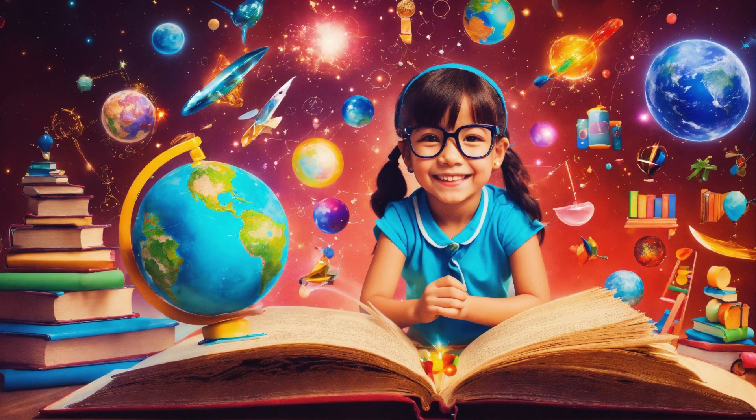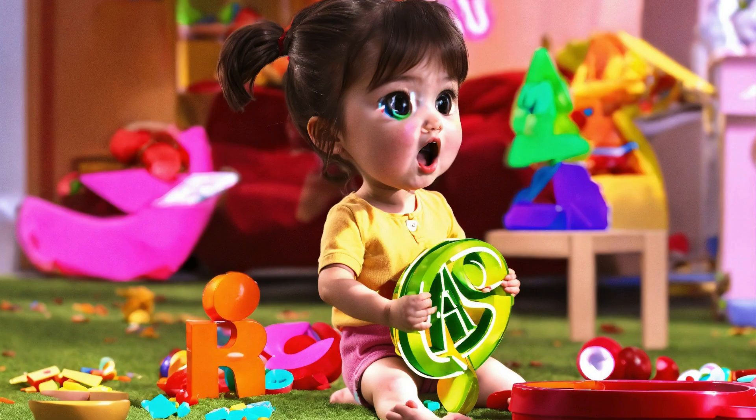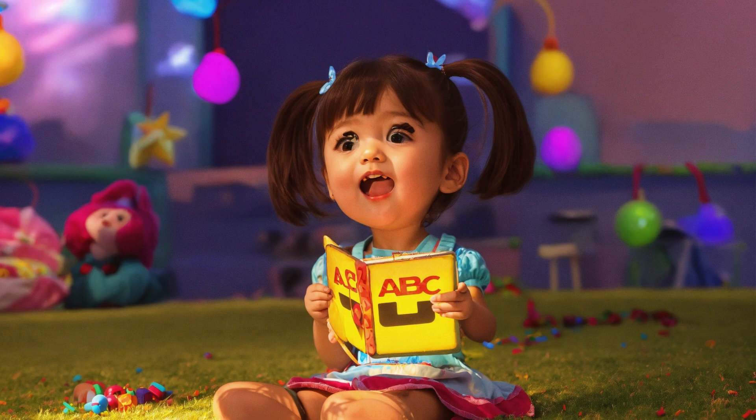Book Introduction: Embark on an educational journey with Adventures in Learning, a kid's journey through knowledge. This captivating and interactive book is tailored for young minds eager to explore the wonders of the world. Each chapter unfolds a new realm of learning, combining fun and education to make the process engaging for young readers.